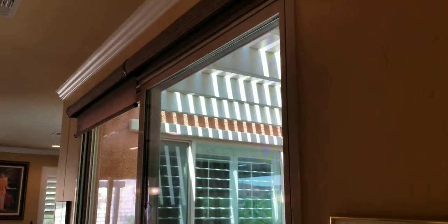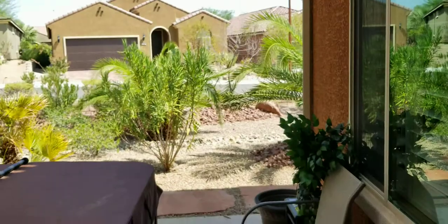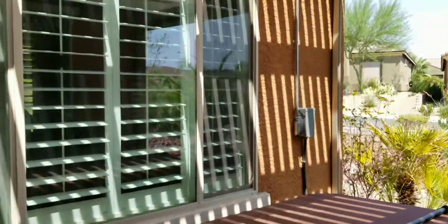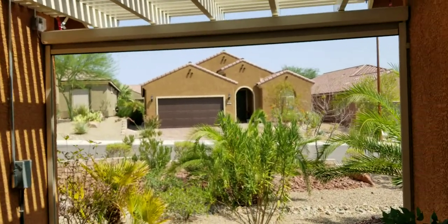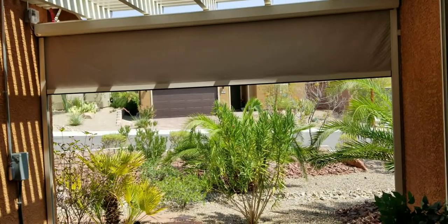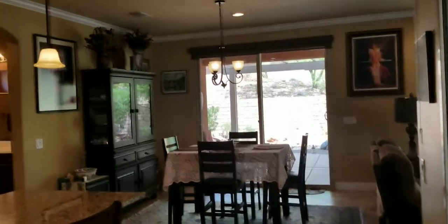Beautiful window coverings — plantation shutters and roller blinds. Going out into the courtyard: the hot tub is pebbled, we are pebbled here on the patio — I wanted to point that out. A nice pergola cover, and we do have the solar privacy screen right there, going down. I can stop it wherever I like or go all the way down, so that's a really nice little feature. Looking back into the dining area and to the back patio.